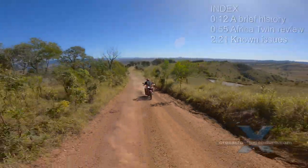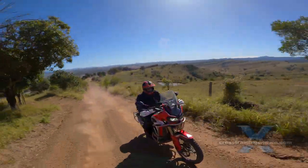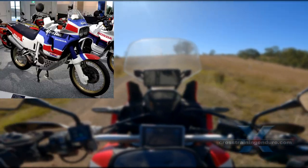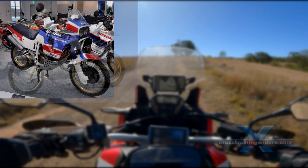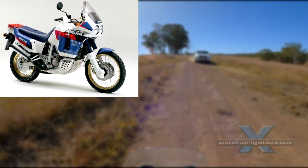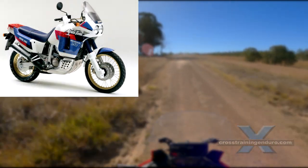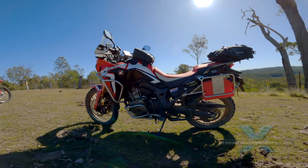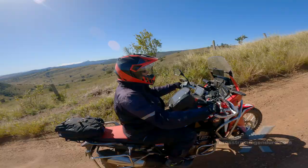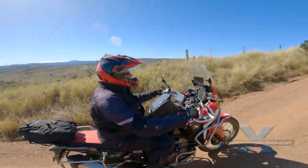A brief history. The Africa Twin has been around for over 30 years. It began as the XRV 650 V-Twin in 1988, a replica of the Dakar-winning NXR 750. It was a 750 from 1990 to 2003, then it disappeared.